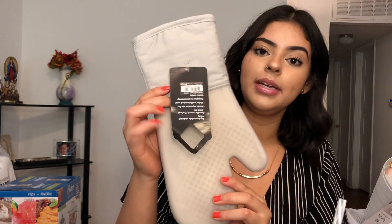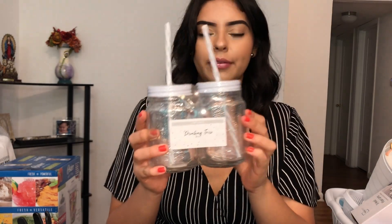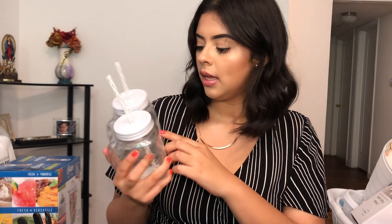I got this oven mitt from Home Goods — I said Bed Bath & Beyond but I meant Home Goods. I also got some kitchen towels. I also got this silverware organizer thing to put our silverware in. And from the Target dollar area, I got this pack of mason jars. It was only $3, so that was good.